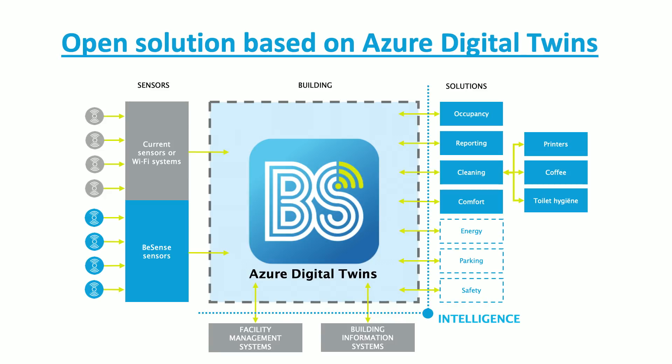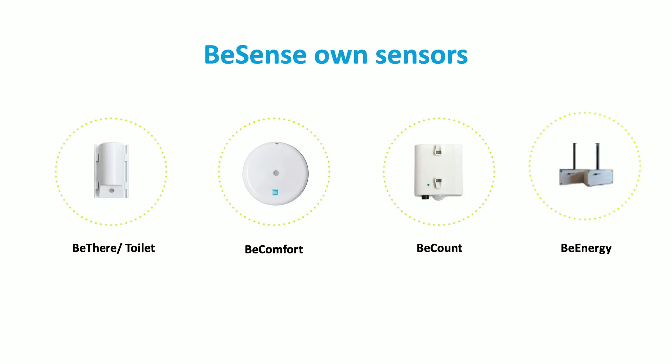We have several own sensors. From the left you see a motion sensor — we use it on desks, in rooms, and also in toilets, and can measure the filter of a toilet based on usage. We've got a comfort sensor that measures temperature, humidity, light, and sound, so if you want to find a quiet place we can measure the sound level in the building. We've got a counting sensor to count people entering or in a room, or in the building itself, to see how the room is occupied — so you can enforce security and fire regulations. And we also measure energy in the building for energy savings.